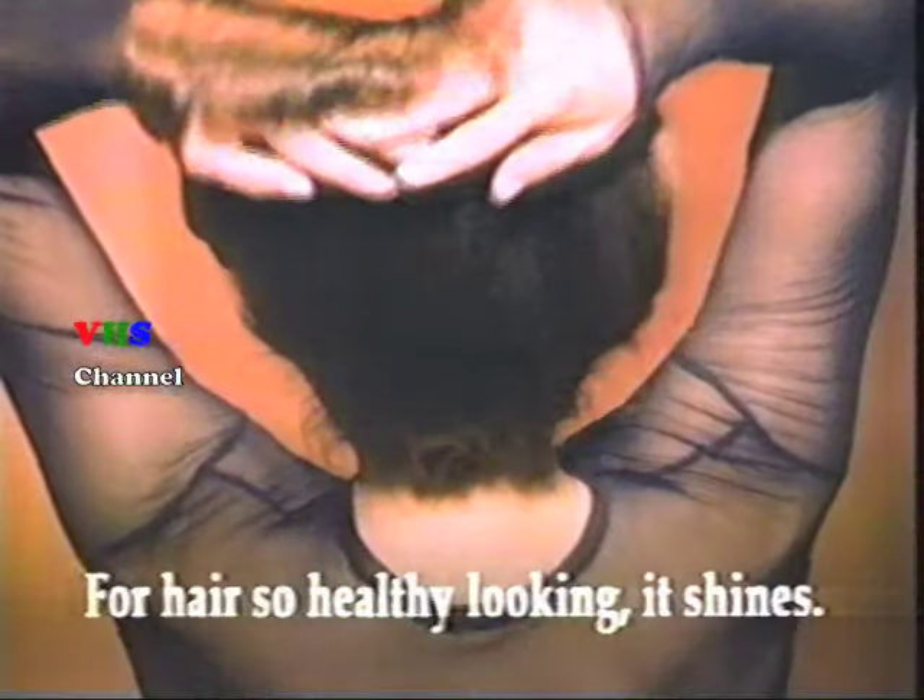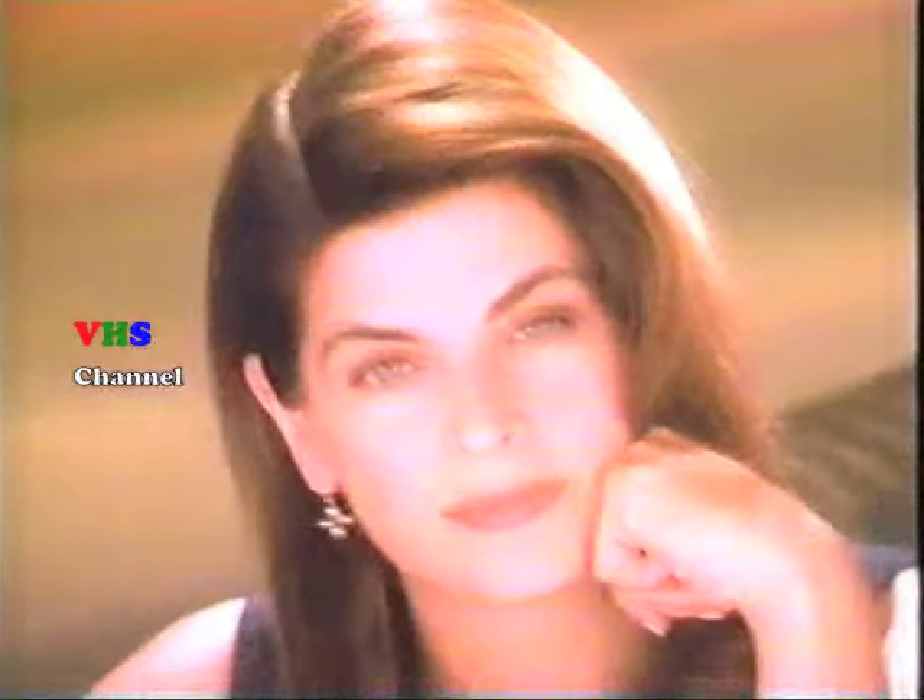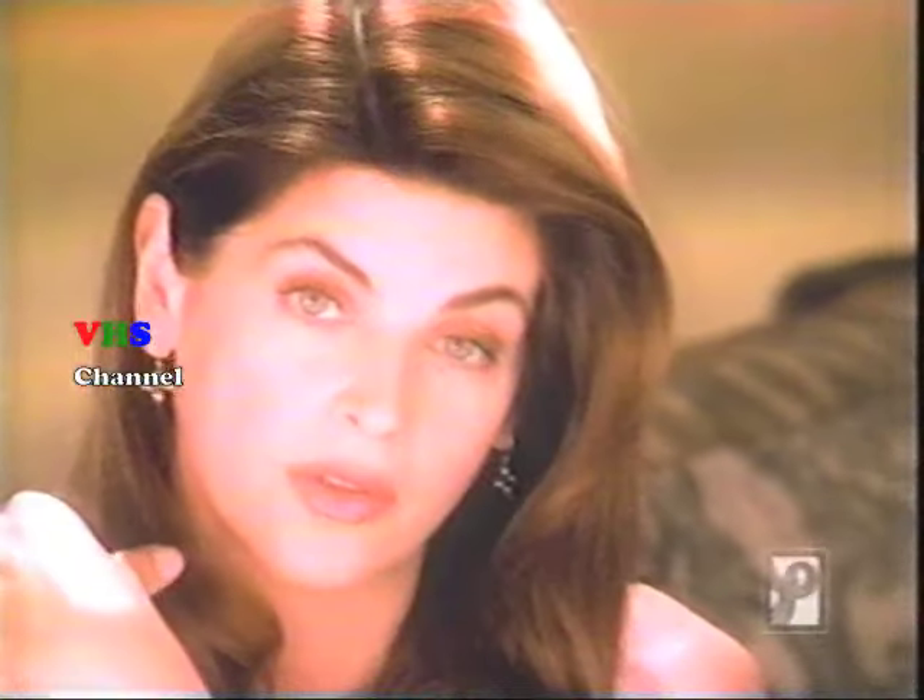Hair this good deserves a close-up. Pantene Pro-V Shampoo and Conditioner — for hair so healthy-looking, it shines. Pro-Vitamins. I know they're in there.